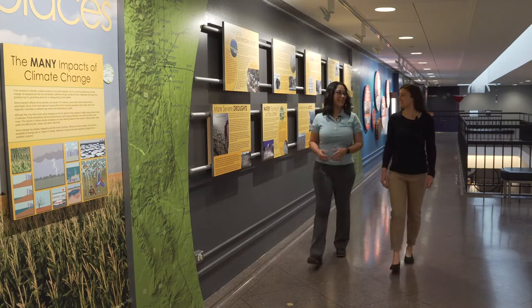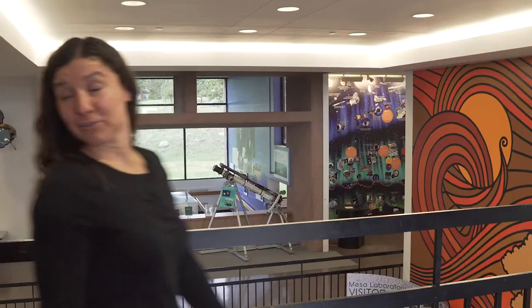Scientists at NCAR's Climate and Global Dynamics Laboratory are studying the Earth's system. Dr. Danica Lombardozzi, who studies terrestrial ecosystems, tells us more. She has been working at NCAR for the past seven years, starting as a postdoc and currently working as a project scientist.